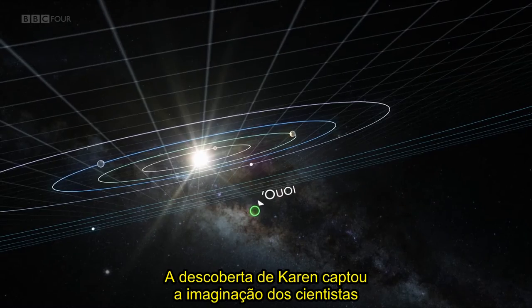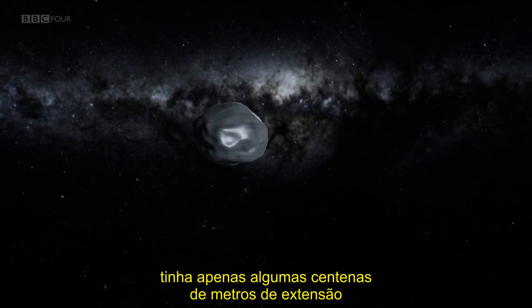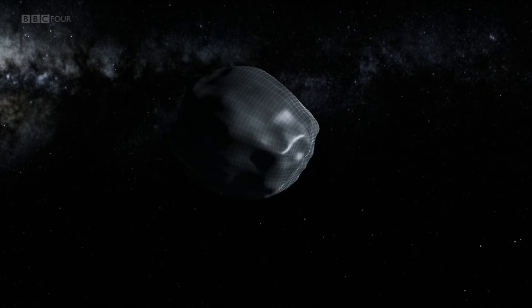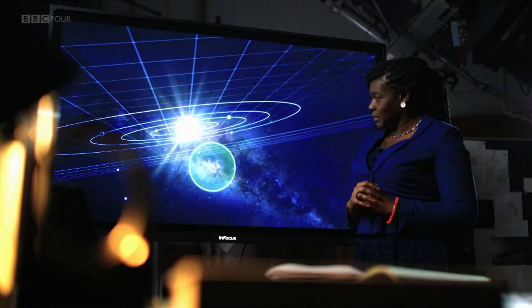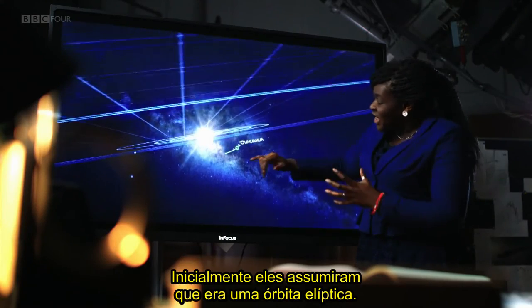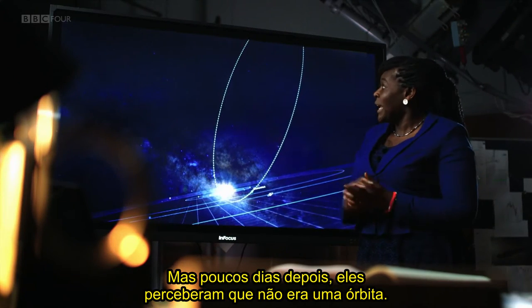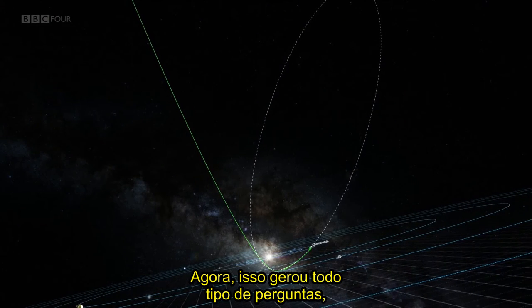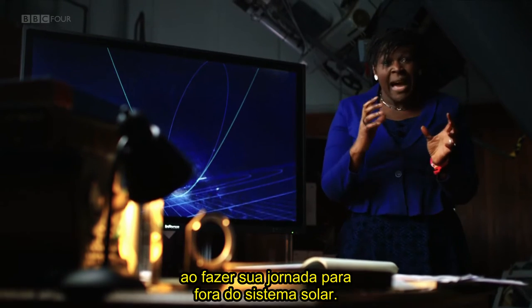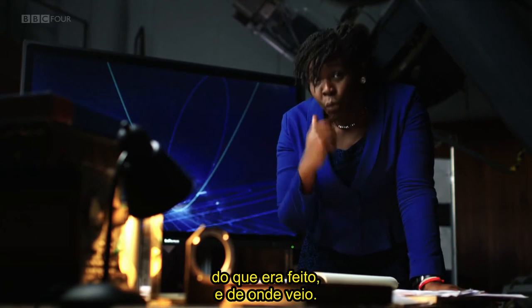Karen's discovery caught the imagination of scientists around the world. The first indications were that Oumuamua was just a few hundred metres across and was travelling at over 50 kilometres per second. Within days, scientists had gathered enough data to start working out the trajectory of Oumuamua. Initially they assumed it was an elliptical orbit, but just days later they realised it wasn't an orbit at all — it was actually open. This flagged up all sorts of questions, because it meant that Oumuamua didn't originate from within our solar system, and they'd only spotted it as it made its journey upward, giving them a limited time to gather more data.